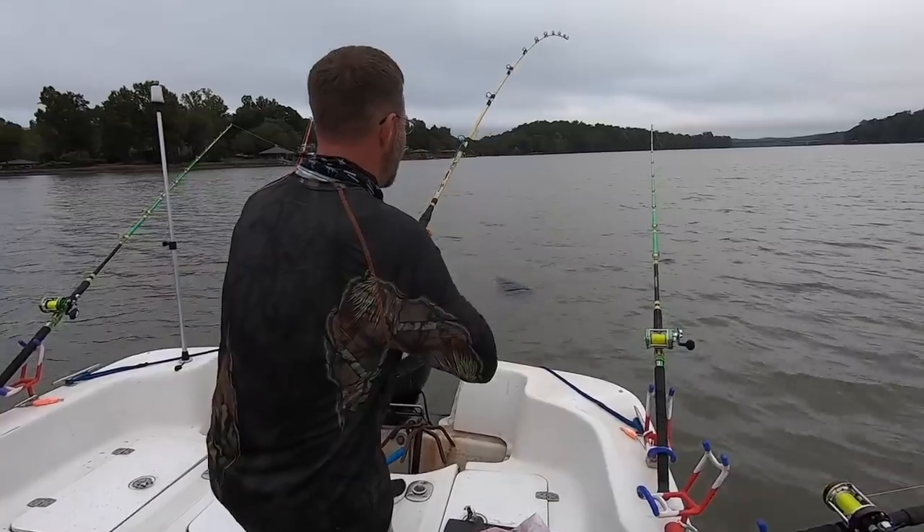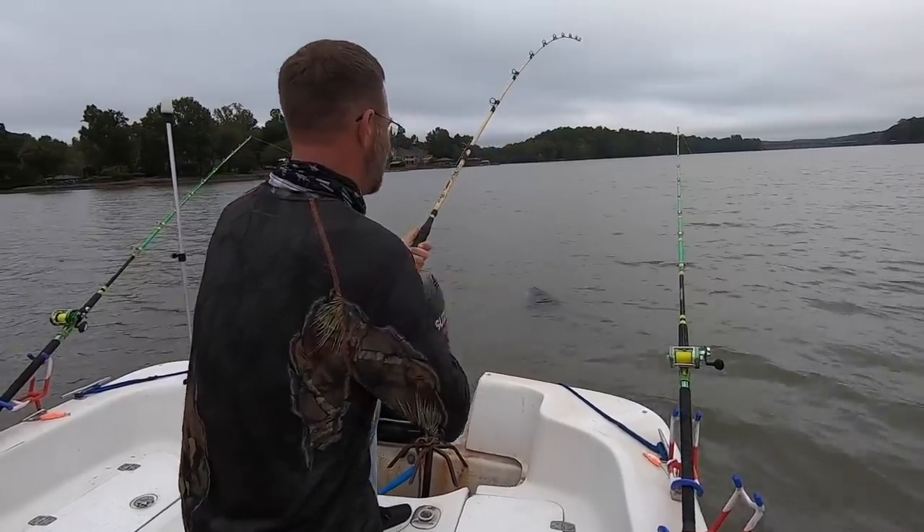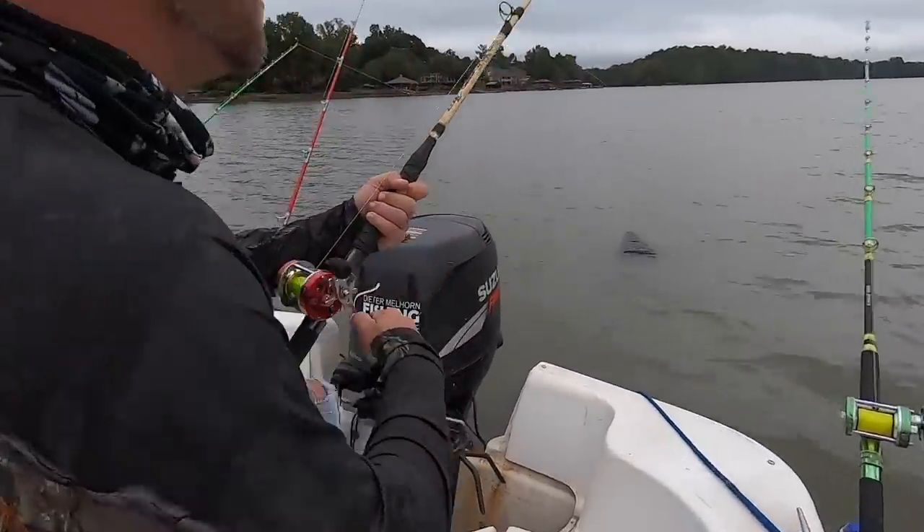Well, not only did it catch a fish, it caught a lot of fish — and it caught more fish than the cut bait I was using on this trip. After that, I will admit I was reluctant to use it on a regular basis, especially on my guided fishing trips.